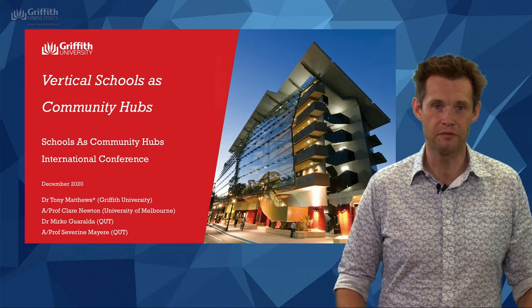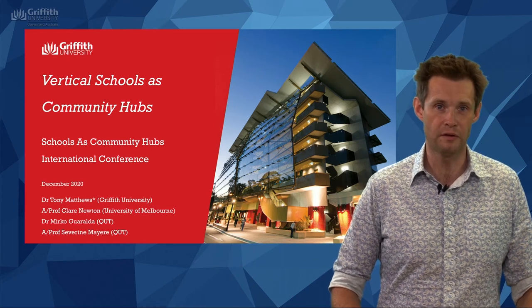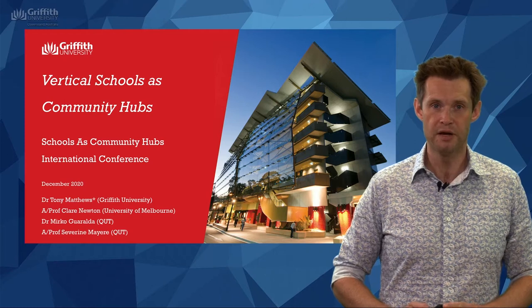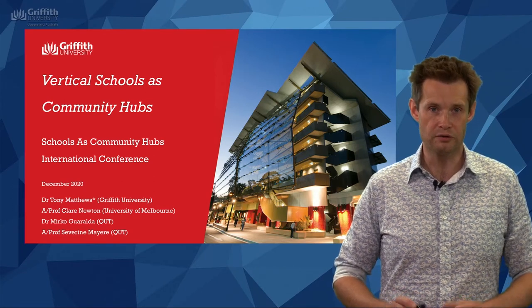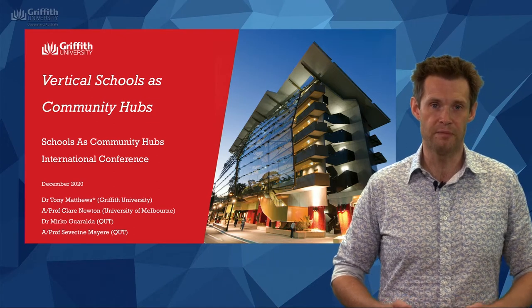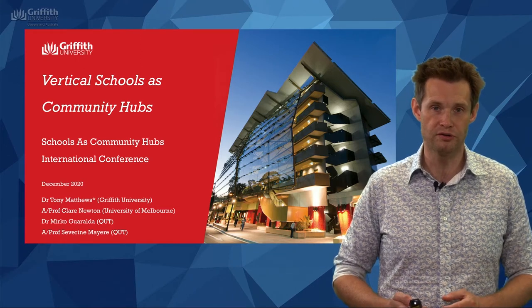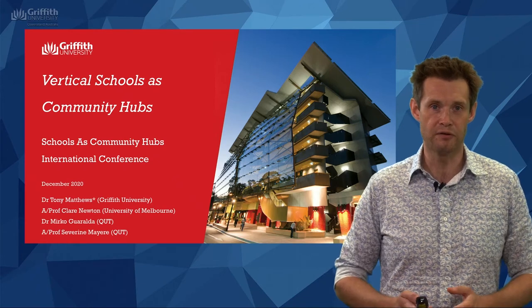Hello, I'm Dr Tony Matthews from Griffith University and I'm delighted to be presenting our work on vertical schools as community hubs. I present this work on behalf of our research team: myself, Associate Professor Claire Newton from the University of Melbourne, Dr Mirko Goralda from QUT, and Associate Professor Severine Mayer from QUT as well. It's our great pleasure to present this work and we look forward to your feedback in discussion around this conference.